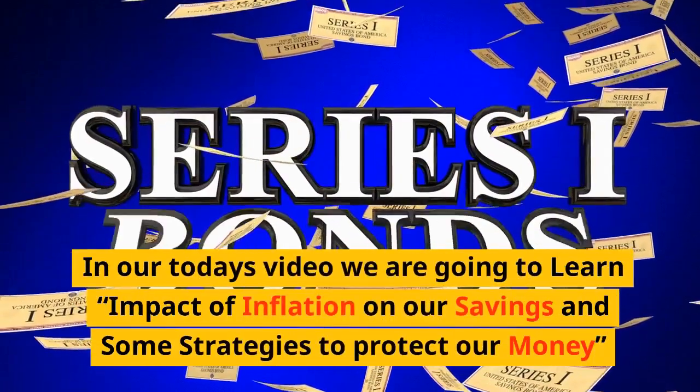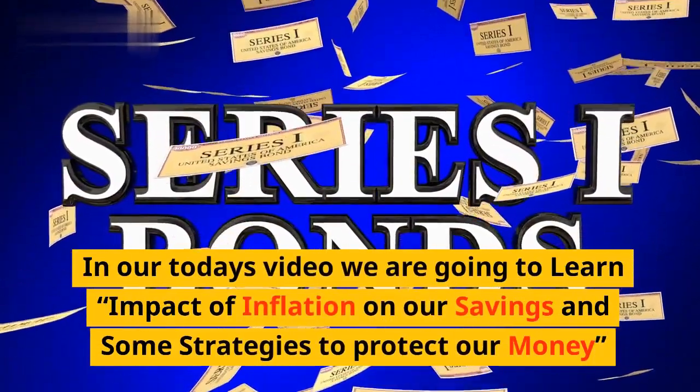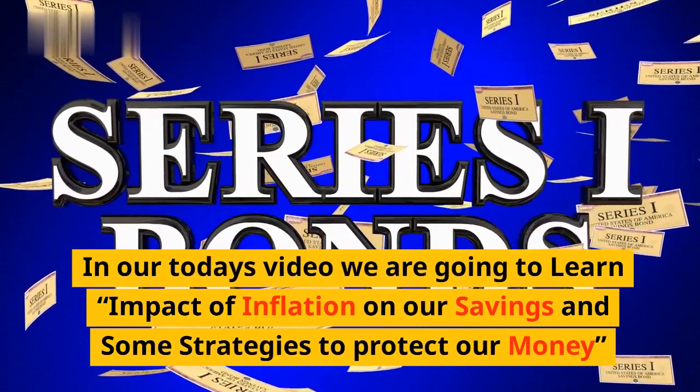In today's video we are going to learn the impact of inflation on our savings and some strategies to protect our money.